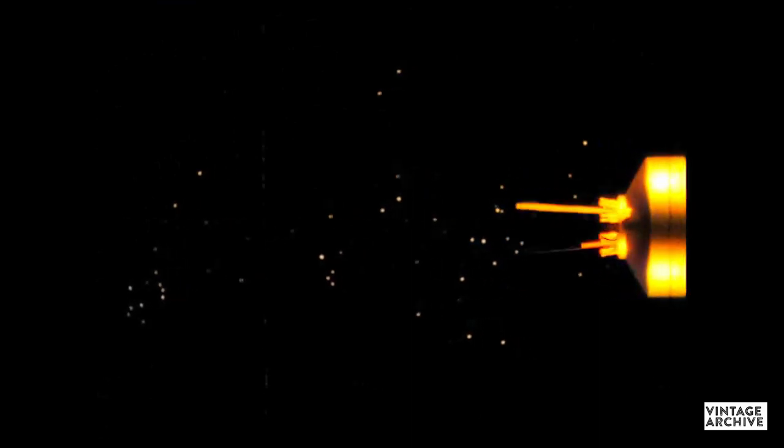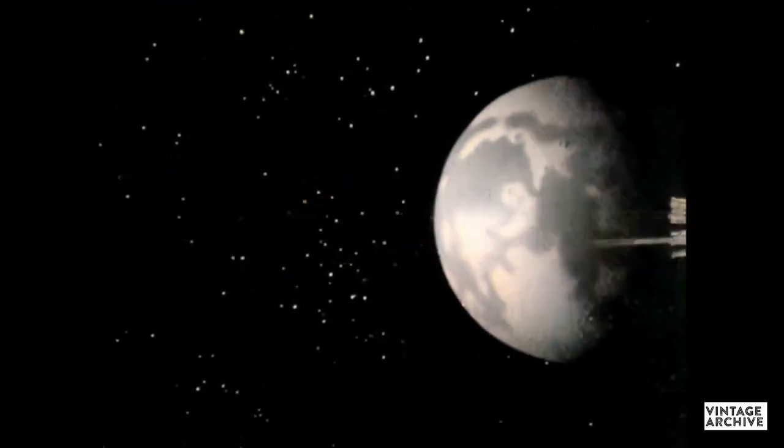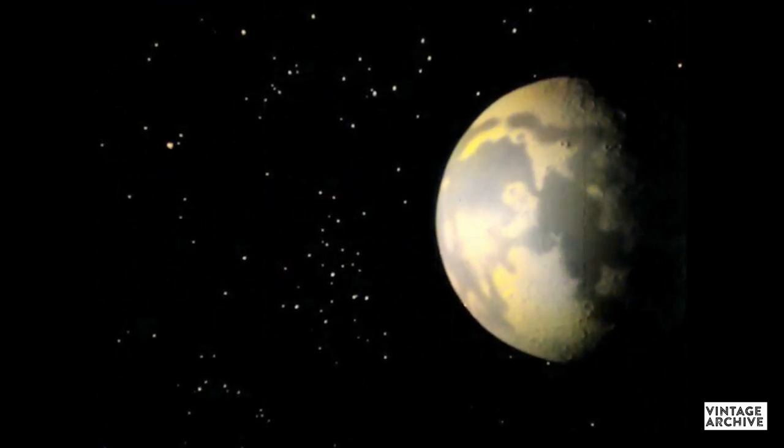A space probe, unlike an ordinary Earth satellite, seeks out knowledge in regions far away from the Earth.